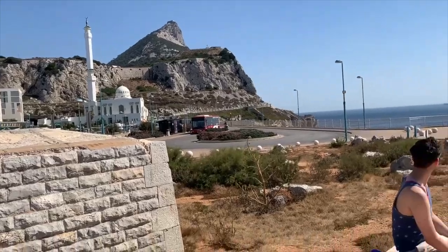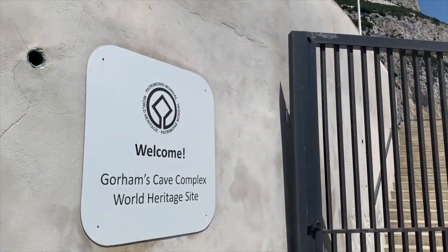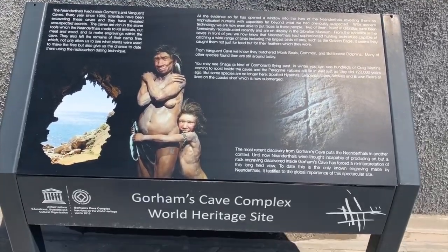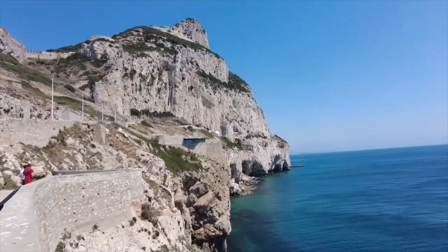After walking around and relaxing by the viewpoint, we proceeded to Gorham's Cave Complex, which is a UNESCO World Heritage Site and is known for having the youngest Neanderthal remains that date back all the way to 30,000 years ago. Ongoing yearly excavation still takes place here with professionals from across the world.